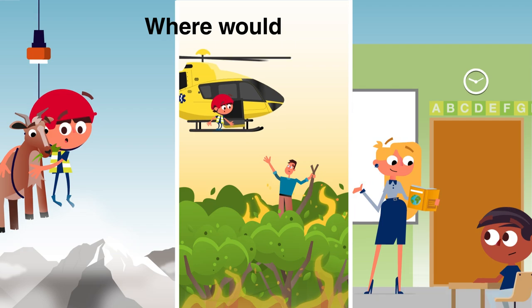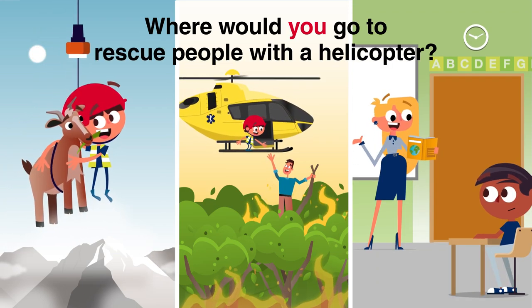And you, where would you go to rescue people with a helicopter? Bye!